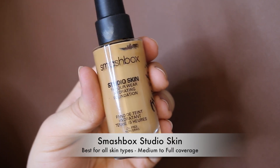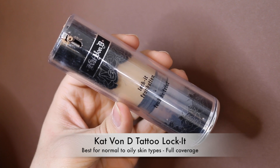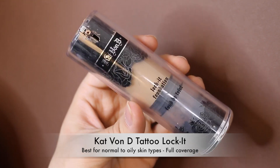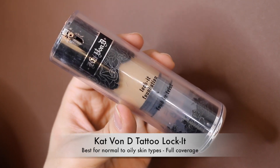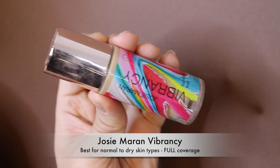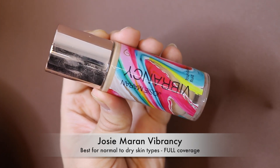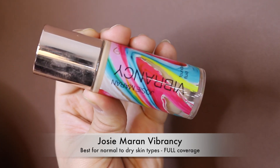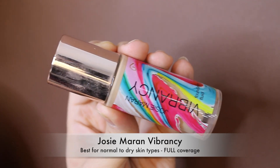The Kat Von D Tattoo Locket original formula — I haven't tried the updated formula — just isn't for me. It lasted on the skin a decent amount of time but I didn't like how matte it was. The Josie Maran Vibrancy Foundation not many people talk about — it's very full coverage with a very wet, dewy finish. Full coverage and very dewy don't go hand in hand for me, so it looks too greasy and I don't like it.